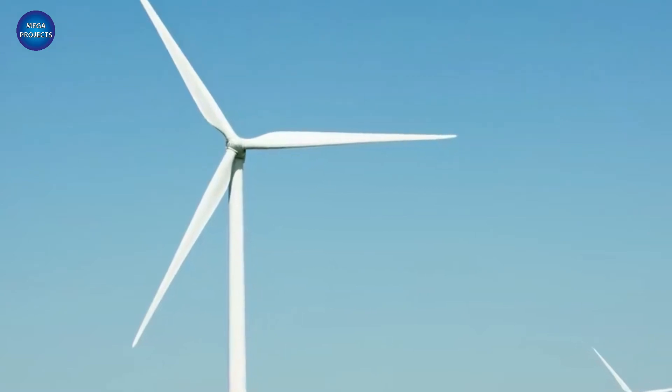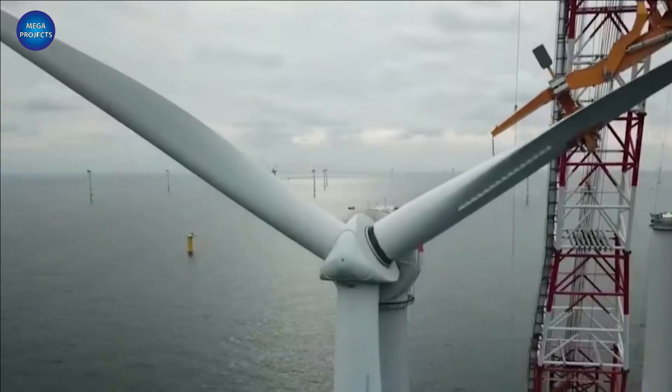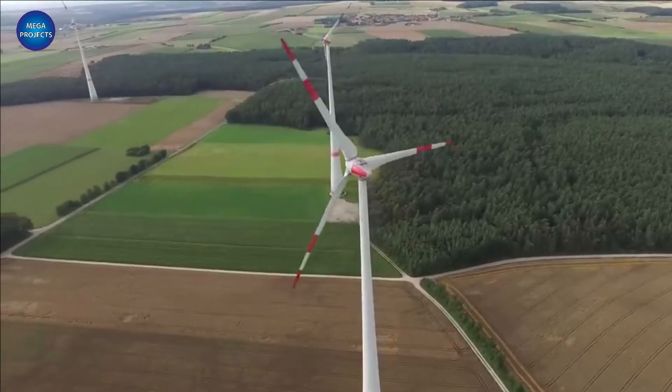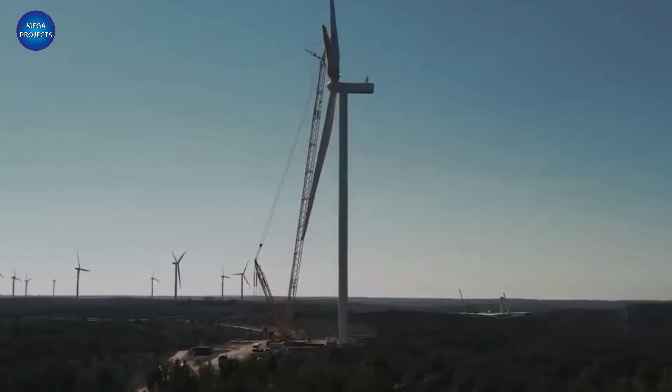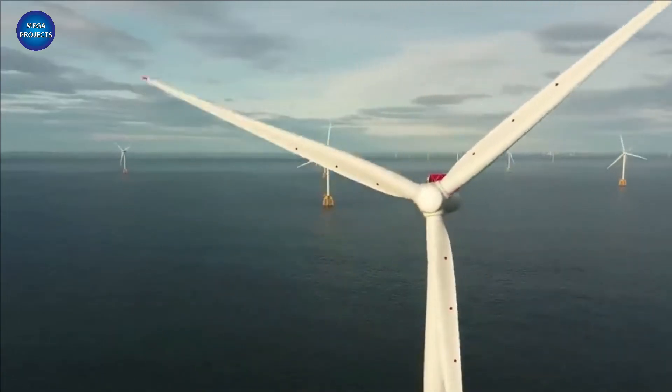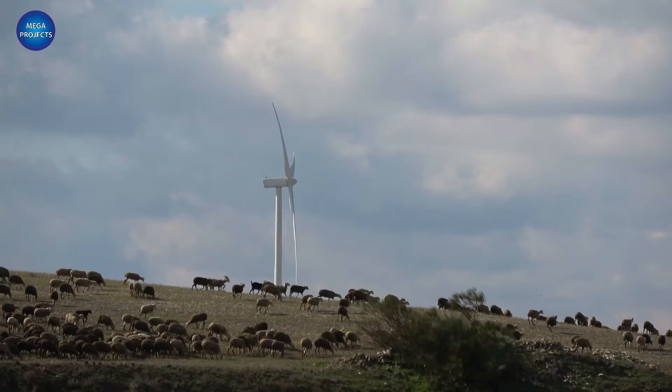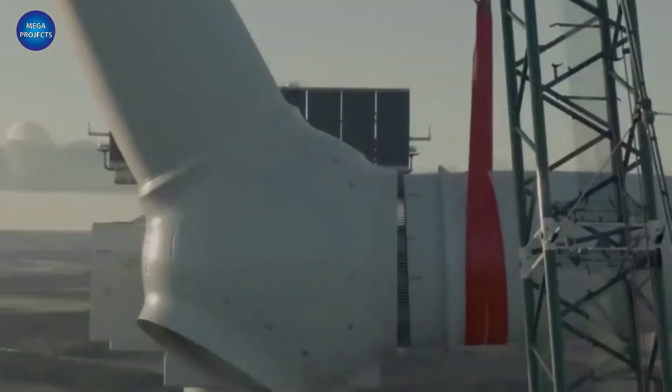China is known for its impressive fleet of massive wind turbines, and this week the country turned on its largest yet. The MYSE 16260 is a 16-megawatt turbine with a rotor diameter of 853 feet — some 26 feet longer than the previous record holder, which went online in China just a few weeks ago.